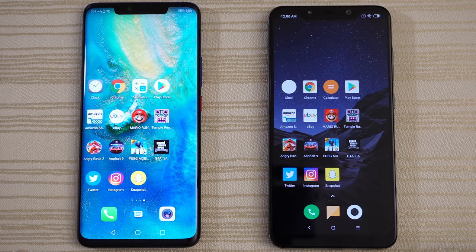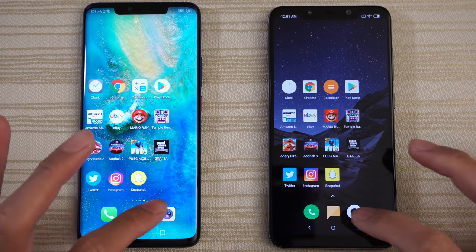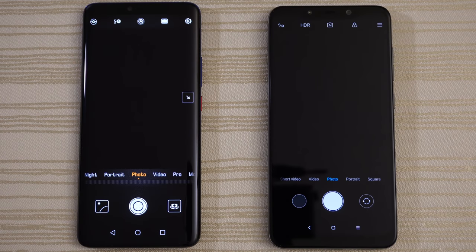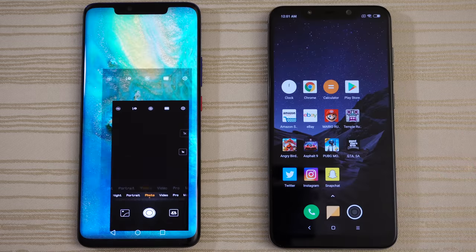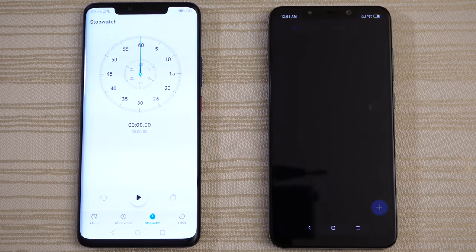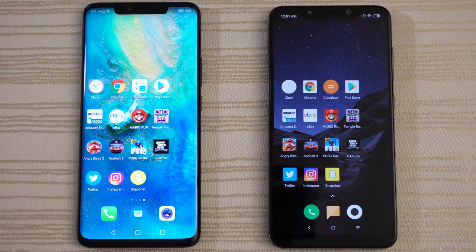Mate 20 first on the phone app. Messages — very close on that one. Camera — maybe the F1? Let me know in the comments. Clock on both phones — go ahead and start the stopwatch and leave that running in the background.